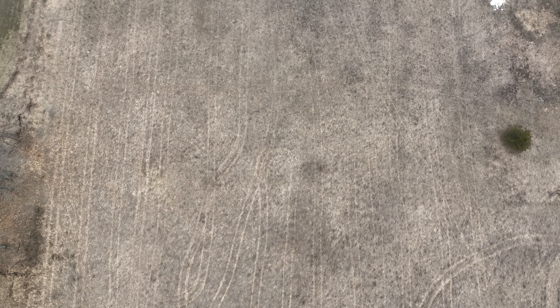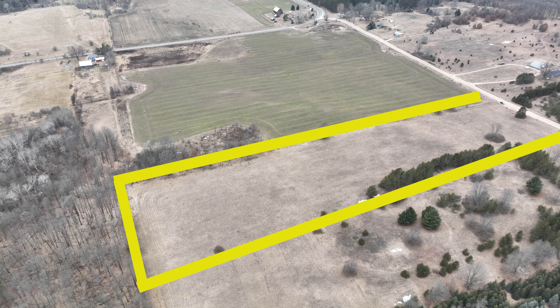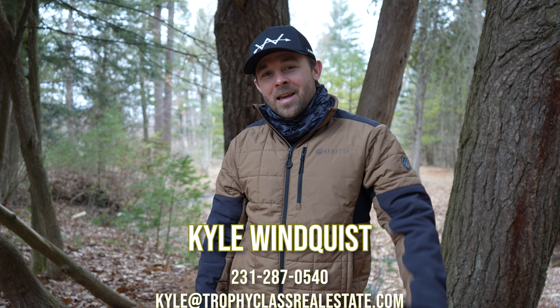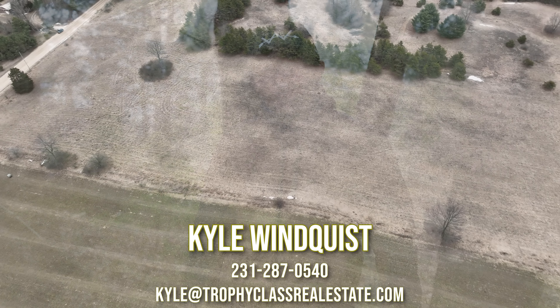It's not going to have a lot of standing water even this time of year where fields tend to get saturated. You can see it's nice high and dry, and that grass looks super healthy. Again, it's a 10-acre parcel just outside of Luther, Michigan. If you're interested or would like to see it, please give me a call. I'm Kyle Winquist — see y'all out there.